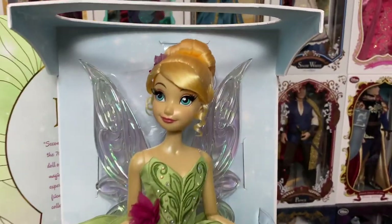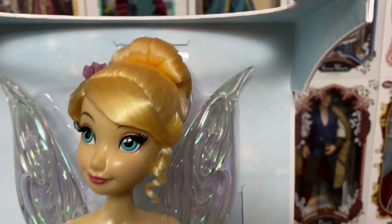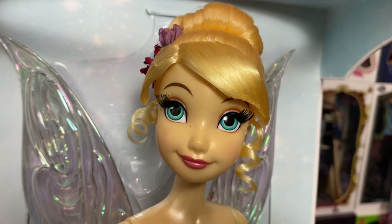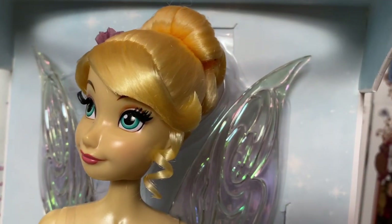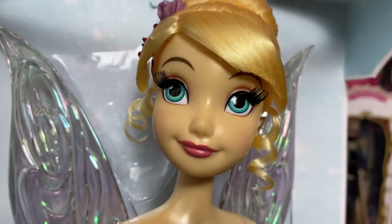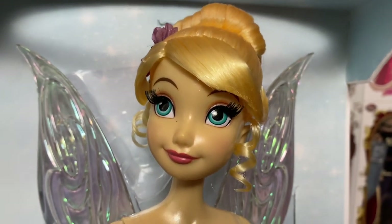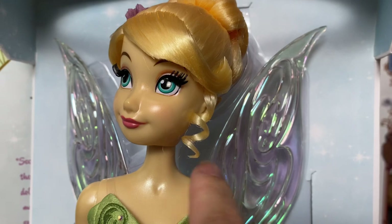All right, so now we're going to take a look at Tinkerbell — and oh my goodness, I absolutely love her. Starting at the top, she does have rooted hair and rooted eyelashes, just like all 17-inch limited edition dolls. She has a little bit different hairstyle than what we're used to from the movie — the Tinkerbell line as well as the Peter Pan movie — but they're going to take some liberties with a limited edition doll, so it's okay.